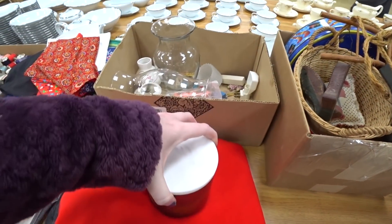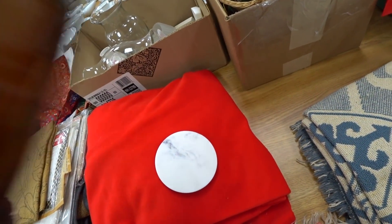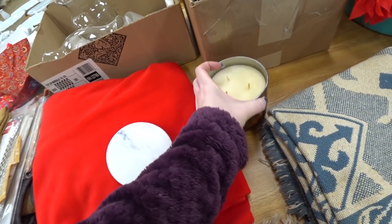A Bath and Body Works candle. Oh, it hasn't been burned yet. Mmm, salted caramel. That smells really good.